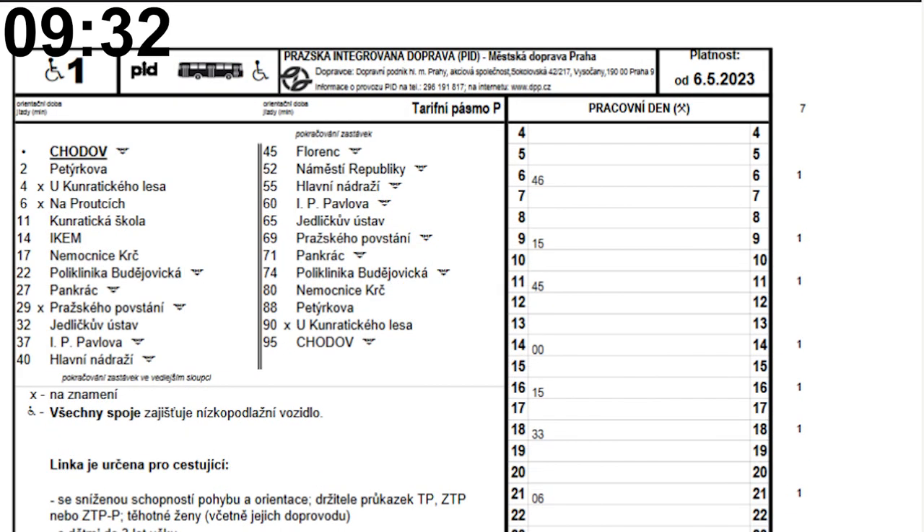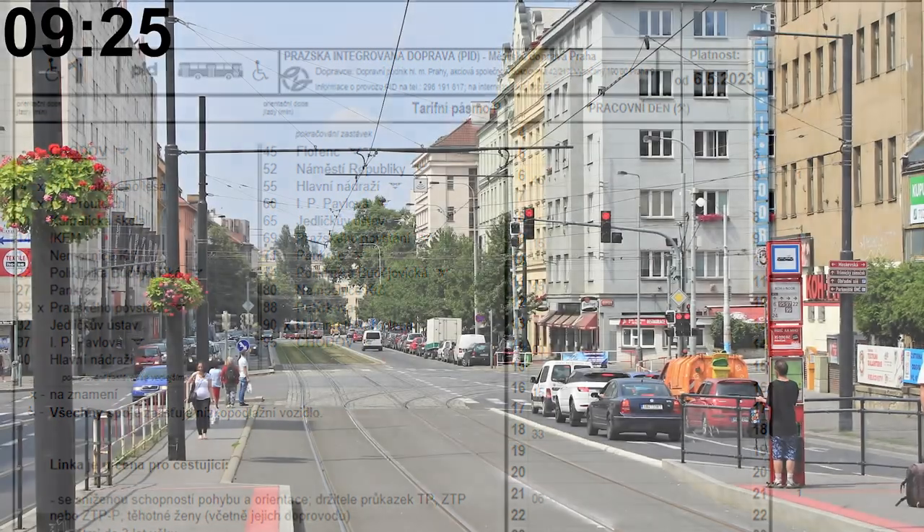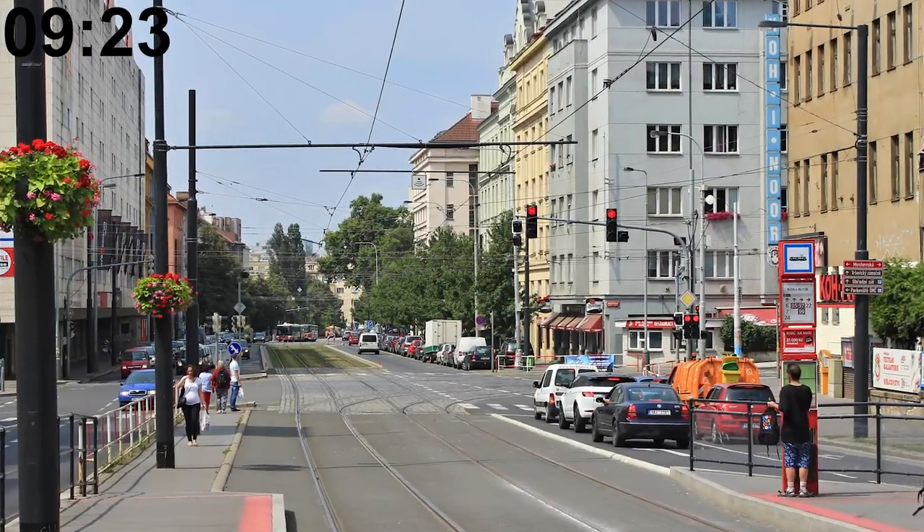However, there's a non-standard bus line that's longer. The H1, a special bus line for disabled people, has an average runtime of 95 minutes. There are a total of 279 tram stops in the city.